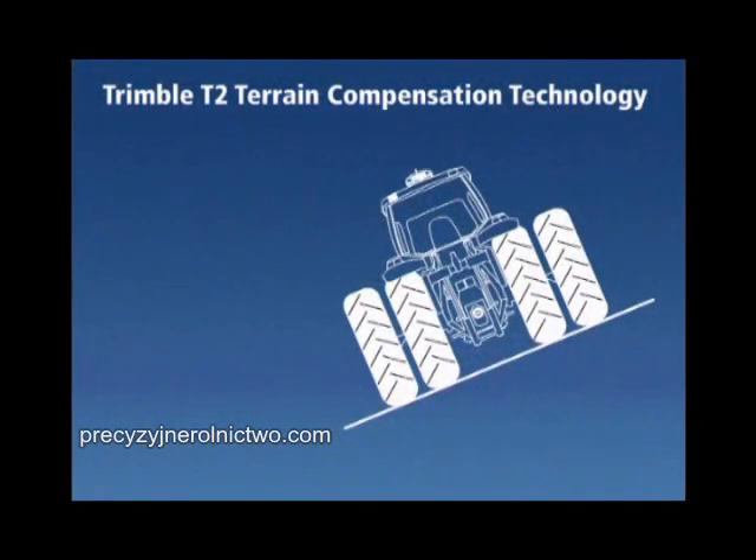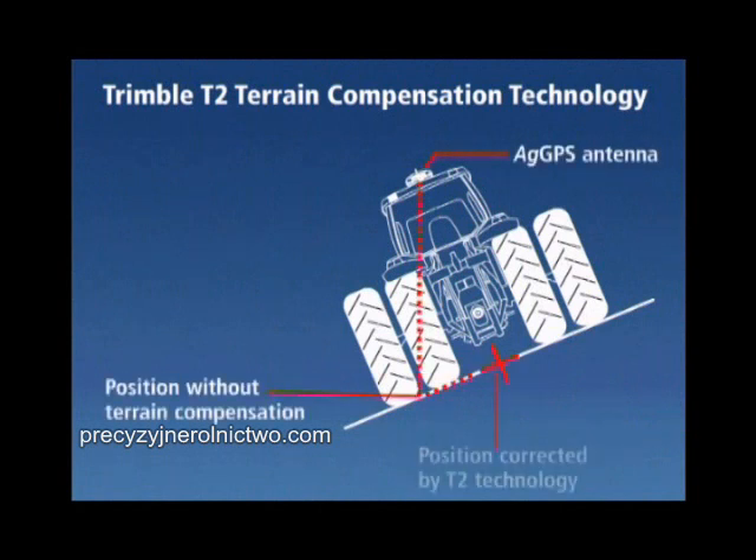T2 Technology calculates the difference between the GPS antenna's location and the actual desired position of the vehicle's center point on the ground, no matter what slope the vehicle is on.